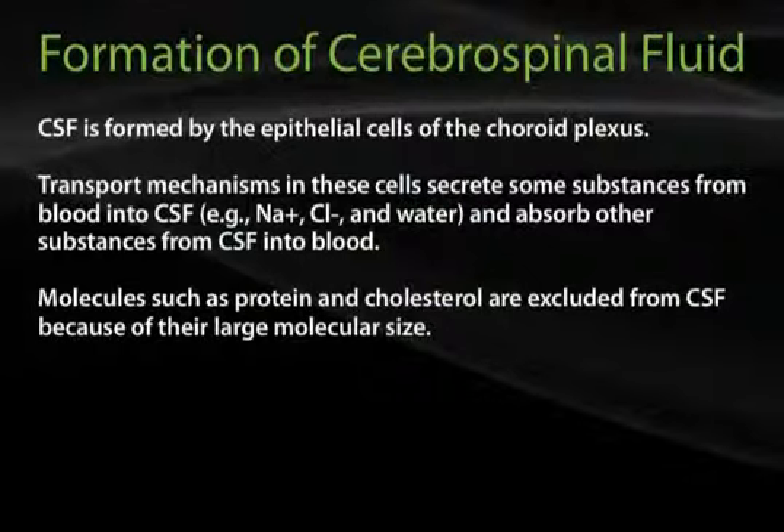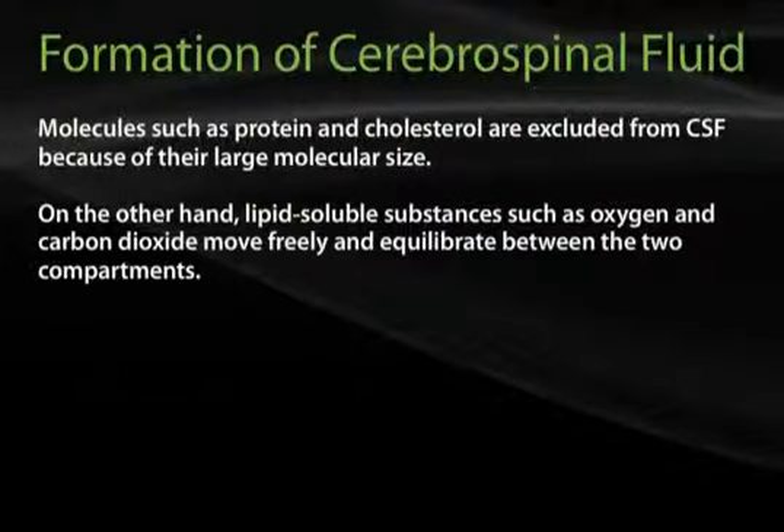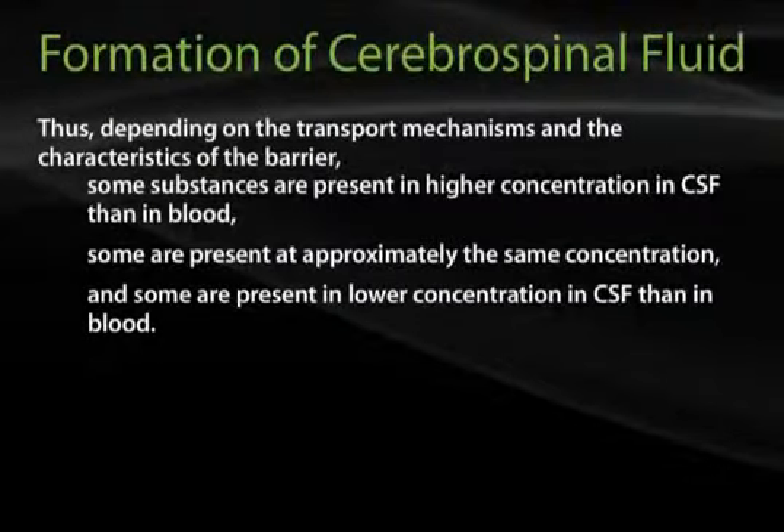Molecules such as protein and cholesterol are excluded from CSF because of their large molecular size. On the other hand, lipid-soluble substances such as oxygen and carbon dioxide move freely and equilibrate between the two compartments. Thus, depending on the transport mechanisms and the characteristics of the barrier, some substances are present in higher concentration in CSF than in blood, some are present in approximately the same concentration, and others are present in lower concentration.